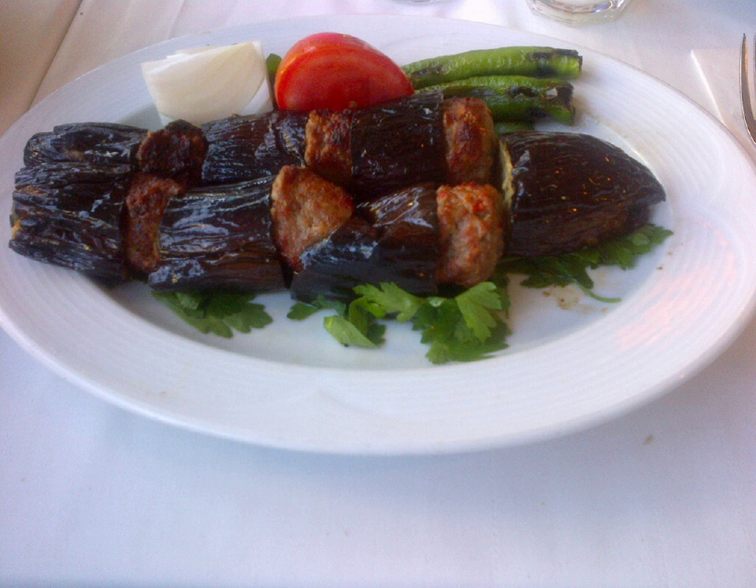Fırında patlıcanlı kebabı can be made with skewers in a dish, or the ingredients arranged in a circular pan, with spices such as pepper, and eaten with raw onions and a soft Turkish flatbread called yufka, or with lalas.